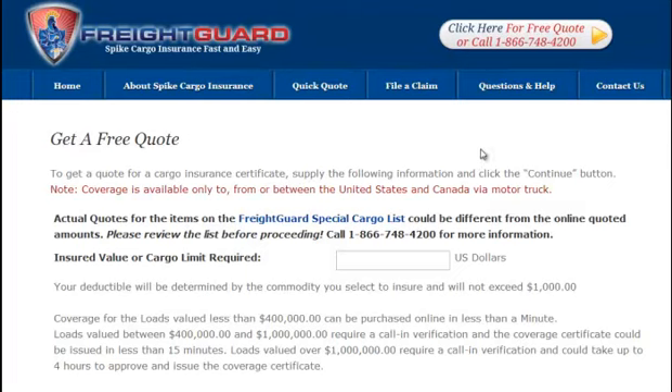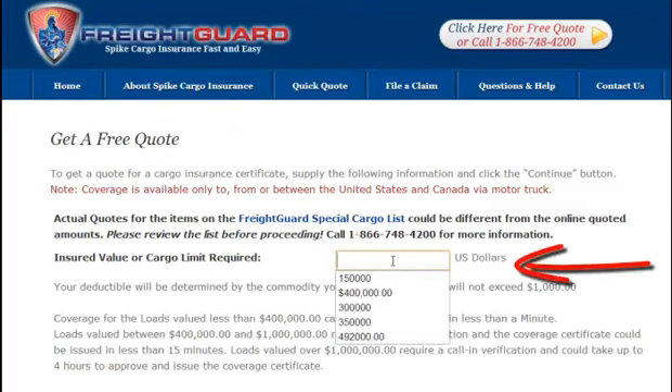First, you'll enter in the insured value of the cargo here. Remember, this is a separate policy which will cover the entire cargo value, and not in addition to your current cargo policy. For example, if you want to insure a cargo load worth a hundred and fifty thousand and your current yearly cargo policy